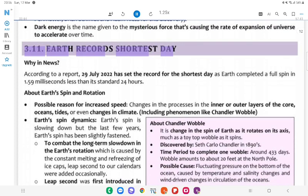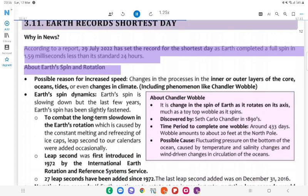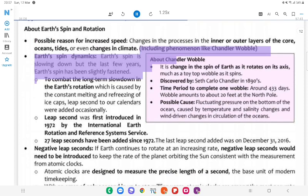3.11 Earth Records Shortest Day. Why in News: According to a report, 29th July 2022 set the record for the shortest day as Earth completed a full spin in 1.59 milliseconds less than its standard 24 hours. About Earth's Spin and Rotation: Possible reasons for increased speed include changes in the processes in the inner or outer layers of the core, oceans, tides, or even changes in climate — including the Chandler wobble. Earth's spin is generally slowing down, but the last few years it has been slightly faster.